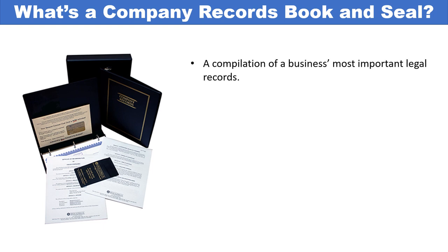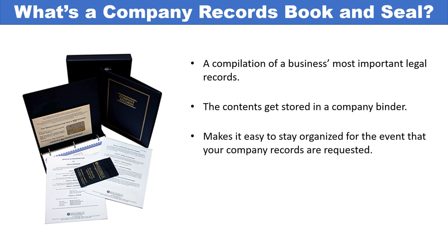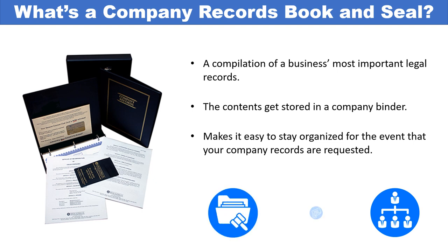A company records book and seal are a compilation of a business's most important records. They typically come as a binder and slipcase cover, making it easy for a business to stay organized by storing all essential company records in one place. Local, state, and federal authorities, attorneys, and accountants may want to see your company records book and seal in the event of any legal proceedings or business transactions. They are not expensive and can help you avoid fines, penalties, legal action, and losses such as that of your business license.